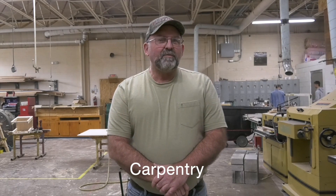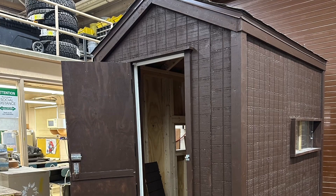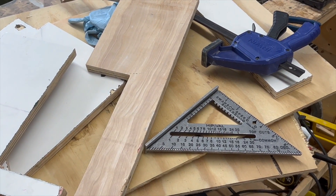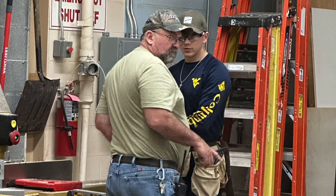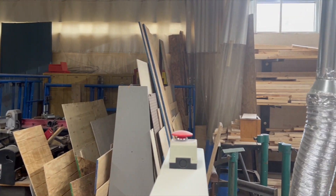I'm Mr. Cunningham, the carpentry instructor at Fred Eberle Technical Center. We do residential construction — framing, foundation layout, siding, roofing, just about everything there is to do with building a residential house. It's a two-year program, and we have a math credit embedded in the class as well. It is open to both high school and adult students, and we welcome anyone who wants to come.